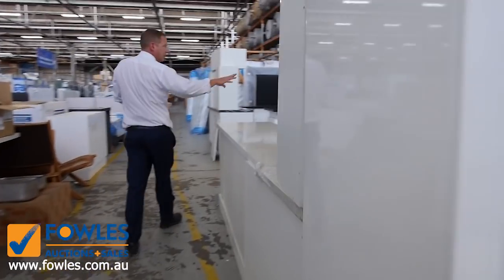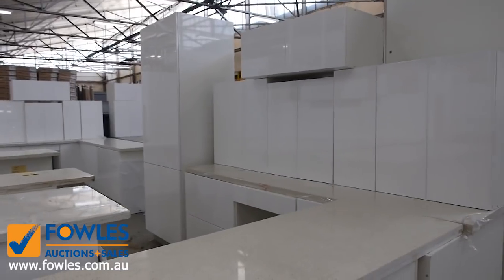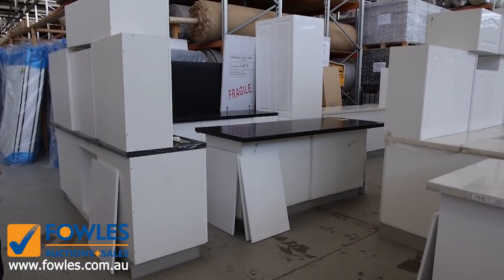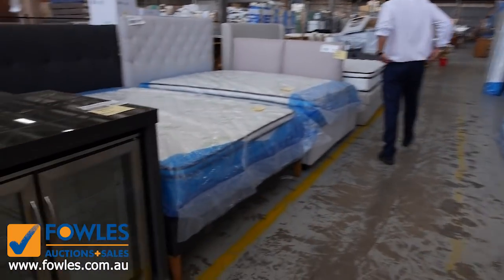Lots of complete kitchens in tomorrow — probably a good 10 complete kitchens I'd say. All with the stone benchtops, some of them are the L shapes, some of them have got the island bench as well, and it's mostly three to four thousand dollars on those. There are a couple that could be even less than that.